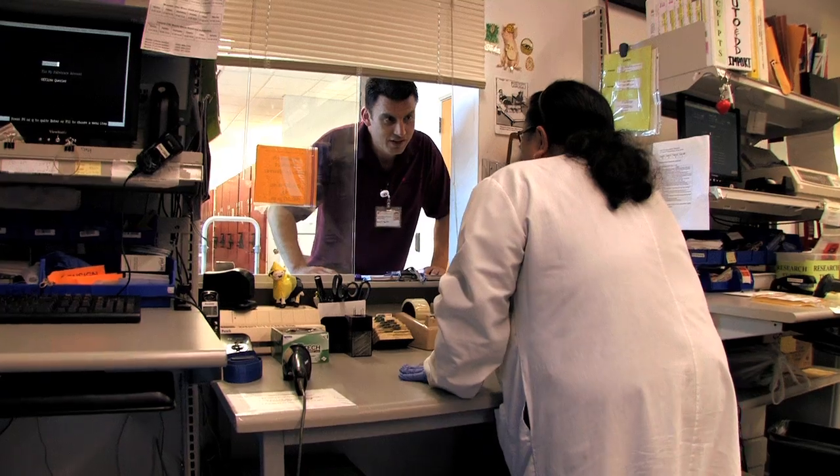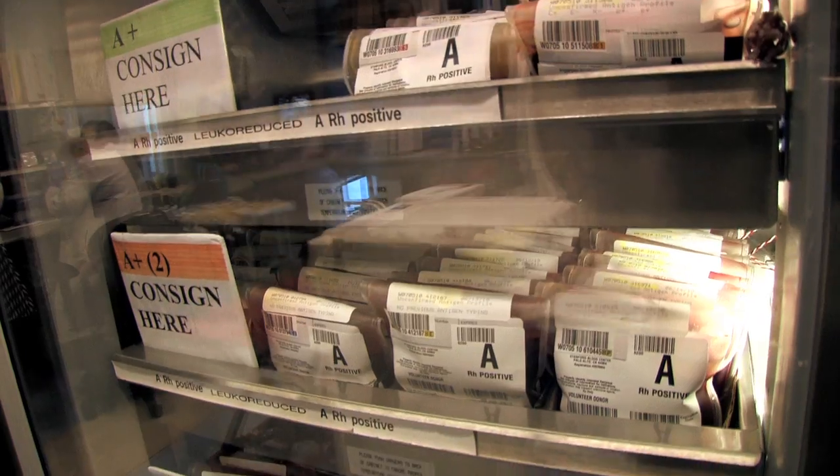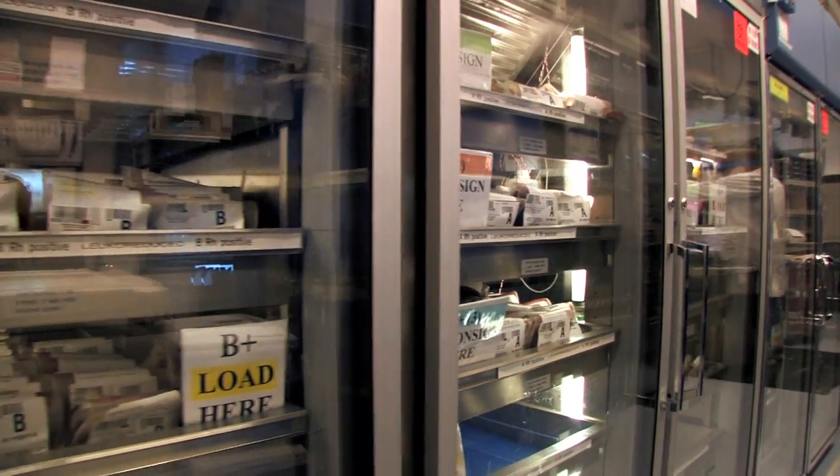The patient who needs a blood product has a physical need that, if it isn't addressed promptly, can cause them to go either into a crisis or die. The need for well-characterized blood — both its red blood cell type, white blood cell type, and what viruses it does not have — is absolutely key in real time.